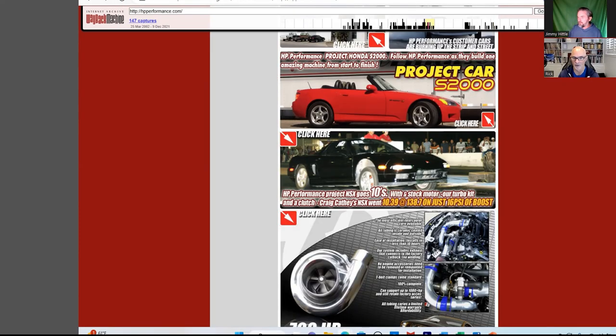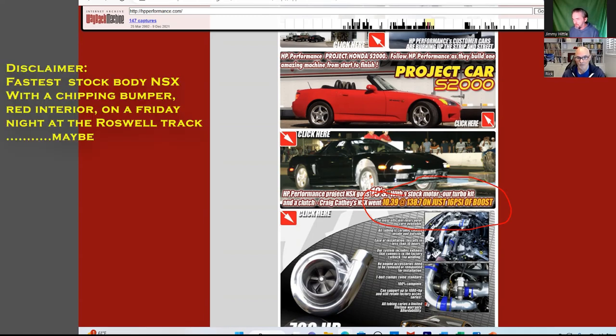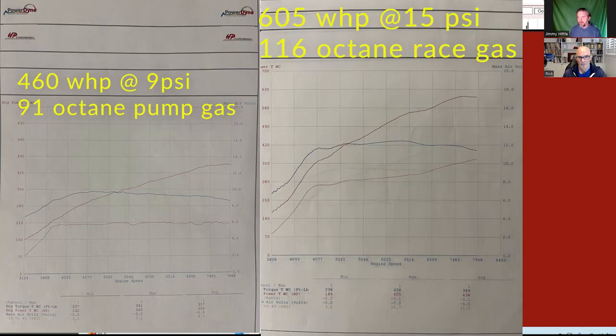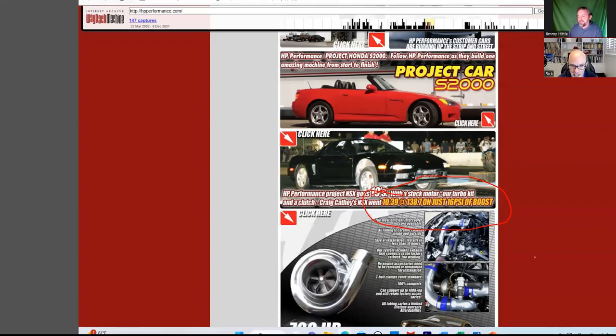With just the turbo kit, a clutch, injectors, fuel pump, and AEM for tuning, it went 10.39 at 138 mph at 16 pounds of boost. That was a record back in the day — 16 years ago it held it for a few years. Obviously there's a guy going a lot faster now, but that was the record at the time. They were running C16 for that pass. With a pump gas tune they only ran about 10 or 11 pounds. It was a 155 60-foot time on stock suspension with a Mickey Thompson tire on factory 16-inch wheels.